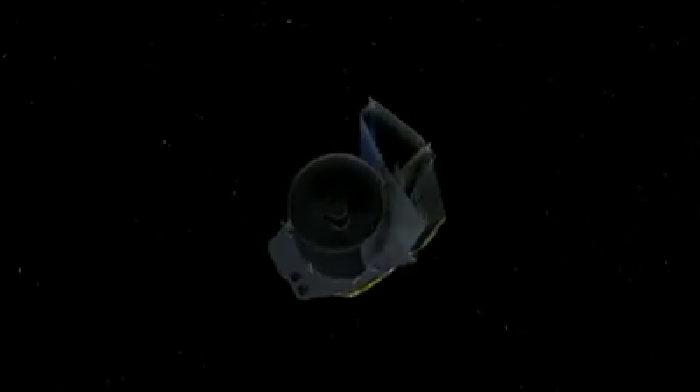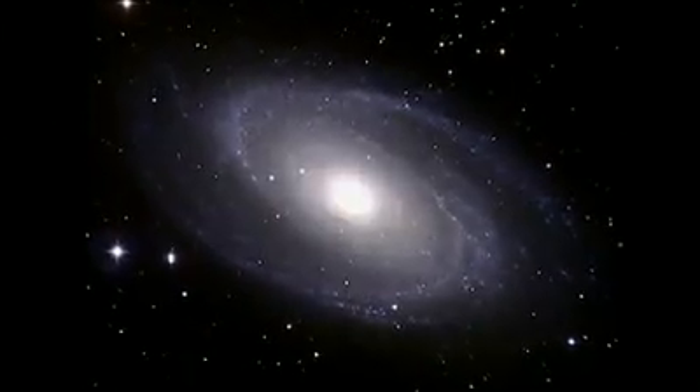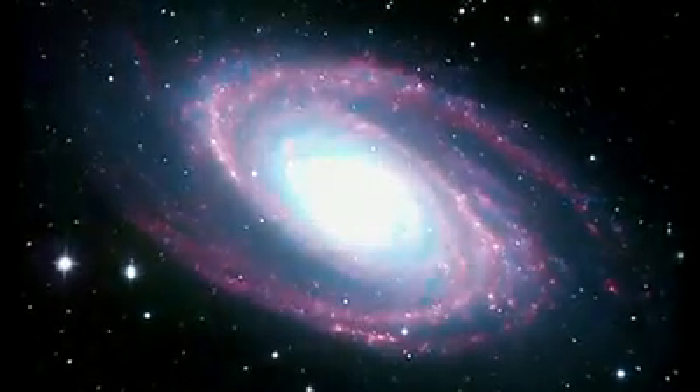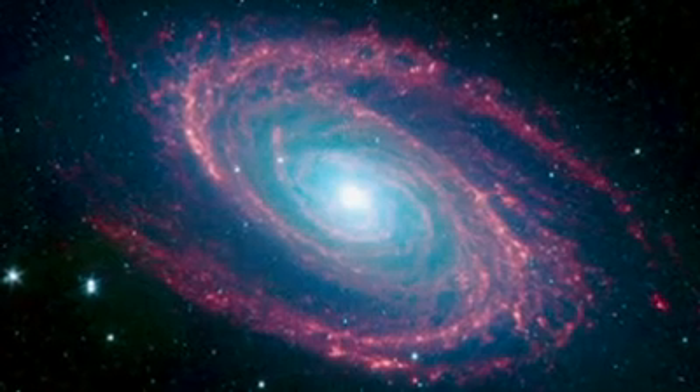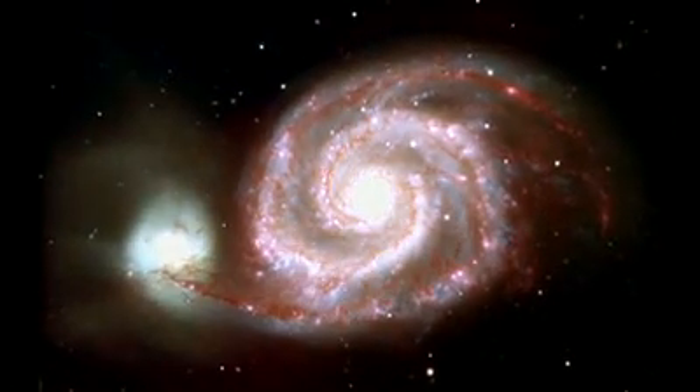This is where the infrared eye of NASA's Spitzer Space Telescope can help sort things out. When viewing galaxies at infrared wavelengths, the dust lanes glow, and spiral arms and other structures are easy to see.